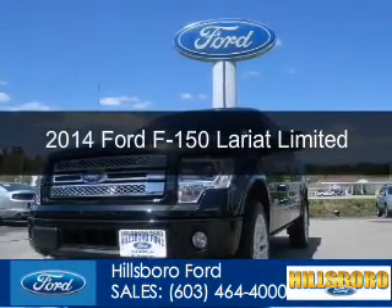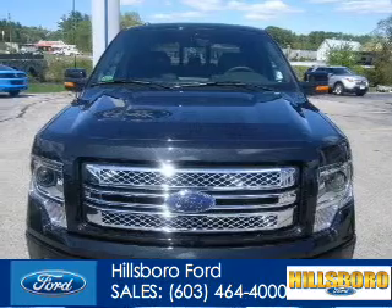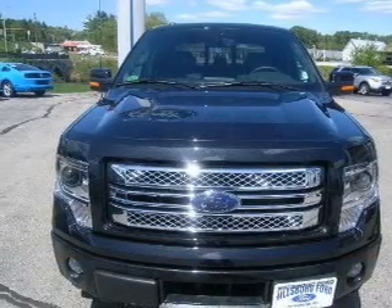This is a new 2014 Ford F-150, powered by four-wheel drive, a 3.5-liter, six-cylinder engine, and a six-speed automatic transmission.